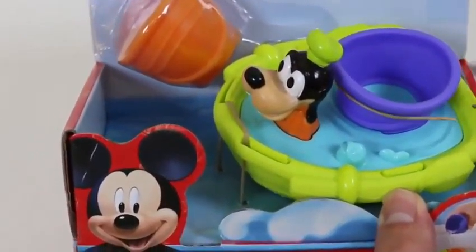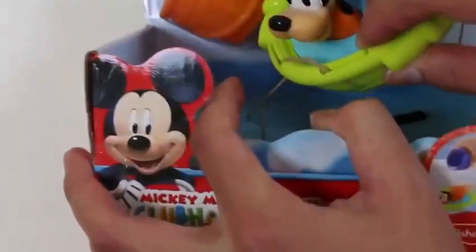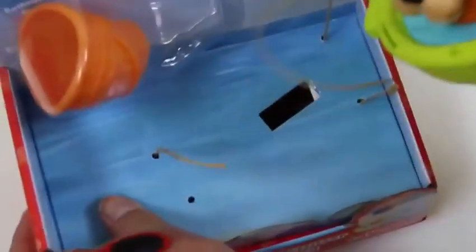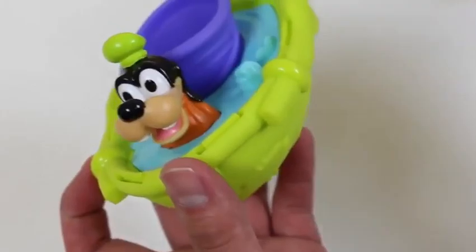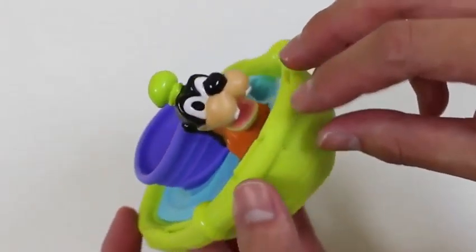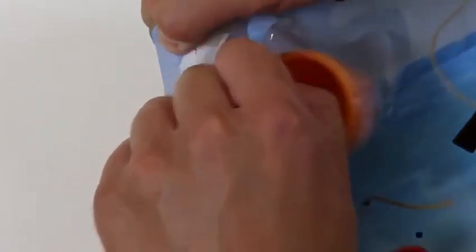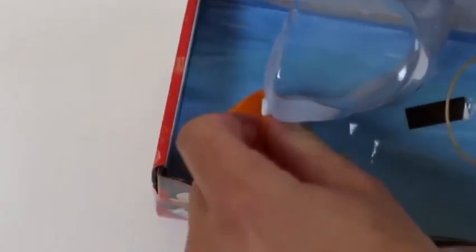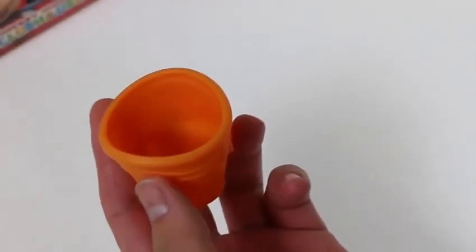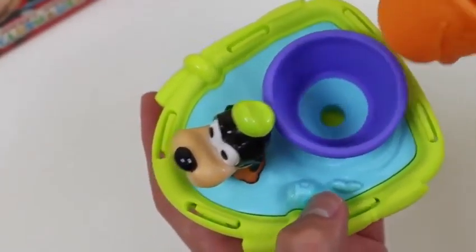Here's our first glider. This is Goofy's speedboat. For Goofy to start gliding in the water, put some water in this orange bucket and pour it right into here. Then you'll see him go.